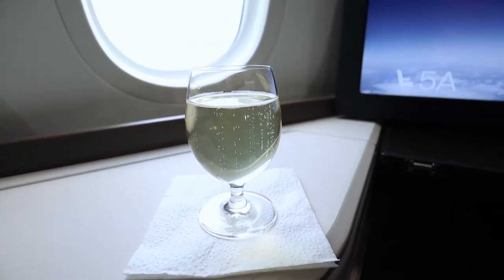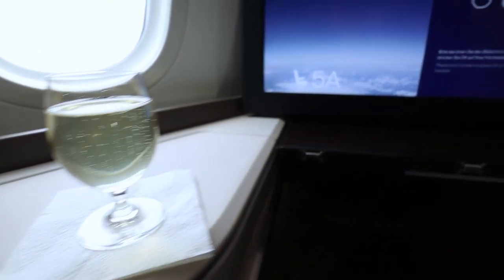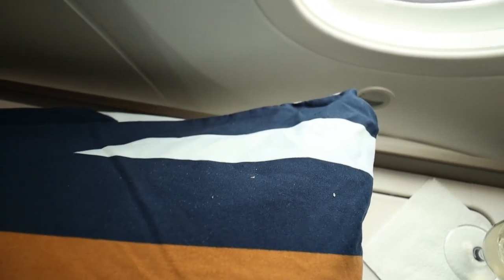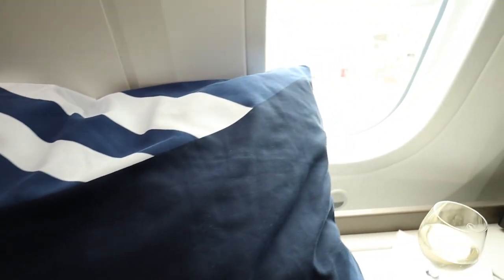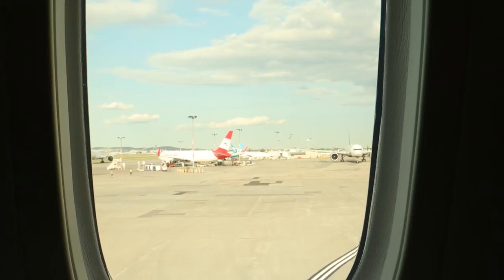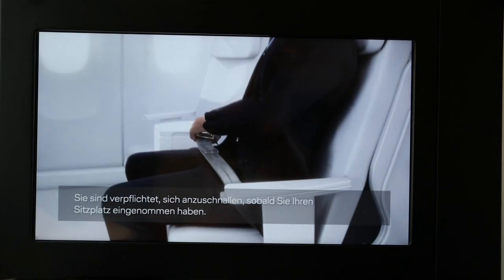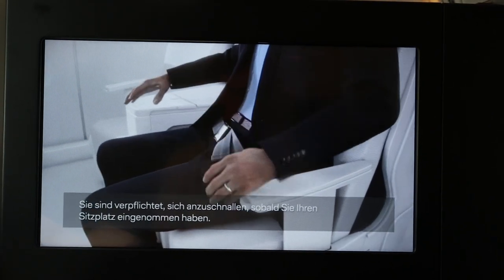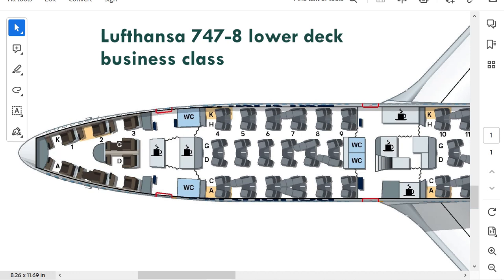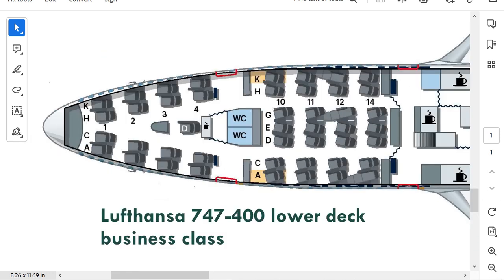The service starts with a welcome drink on the ground — I pick the champagne. This seat is great, especially for Lufthansa, but we also had many problems on this flight. They start with this dirty, nasty, disgusting pillow they gave me — clearly it had been used before. I asked the cabin crew member to swap it out and did get a new one, but this was not a great first impression and we haven't even left the ground yet. An incredibly generic safety video plays and we are ready for takeoff.